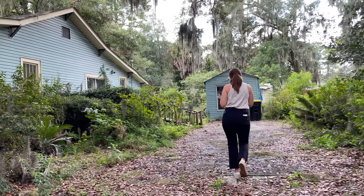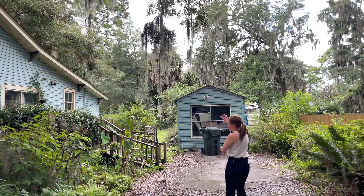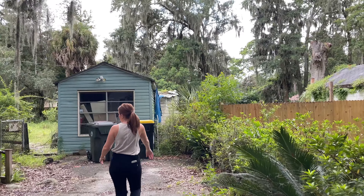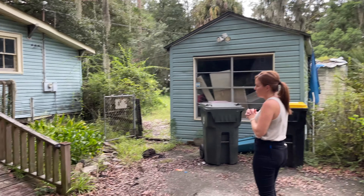It stinks. So this is the second bedroom. Obviously there's a major leak here. It's currently leaking. We've had a lot of rain in Savannah the last couple of days, and it is definitely still leaking.